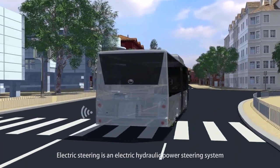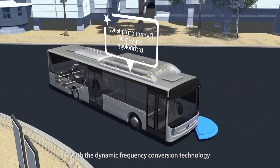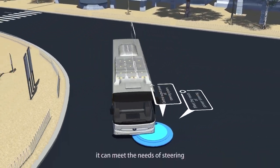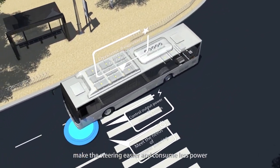Electric steering is an electric hydraulic power steering system. With dynamic frequency conversion technology, it can meet the needs of steering, make the steering easier and consume less power.